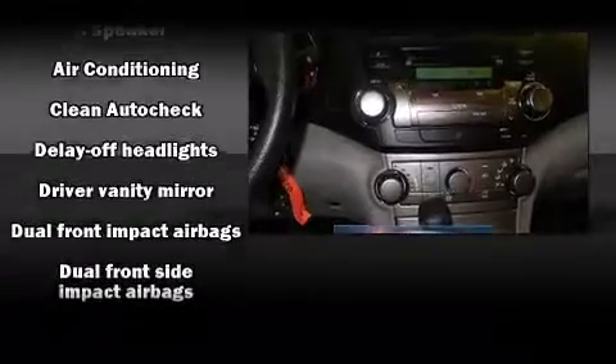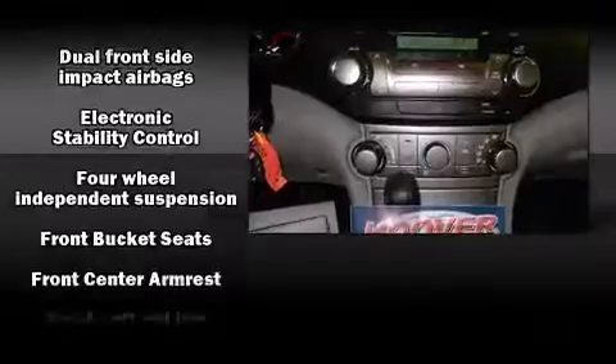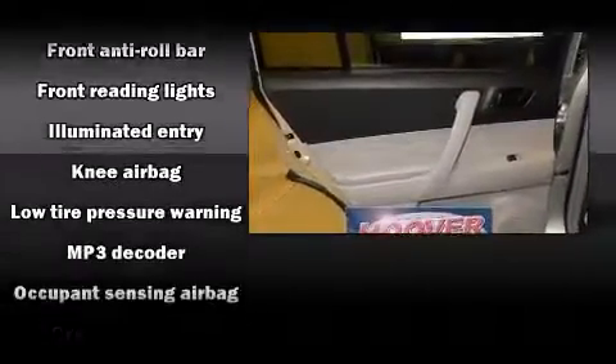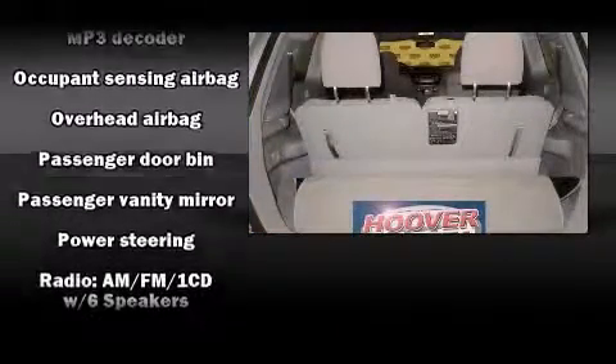Toyota ensures the safety and security of its passengers with equipment such as dual front impact airbags, head curtain airbags, traction control, anti-whiplash front head restraint, a panic alarm, and four-wheel disc brakes with ABS.